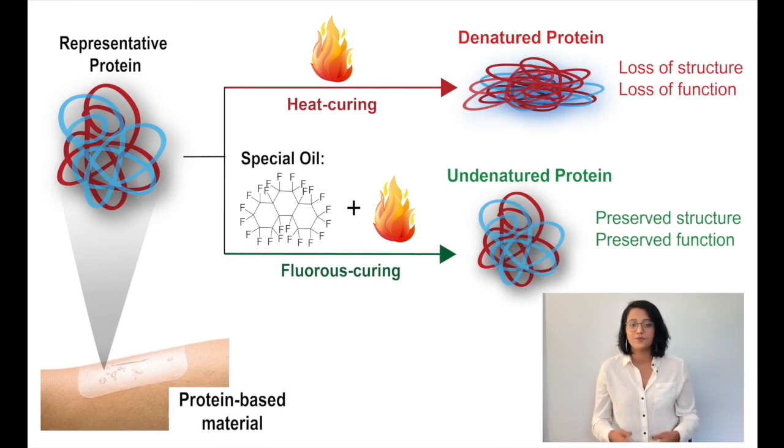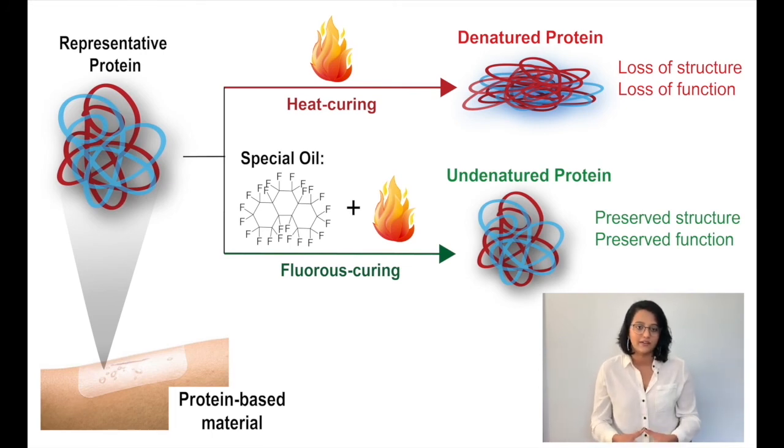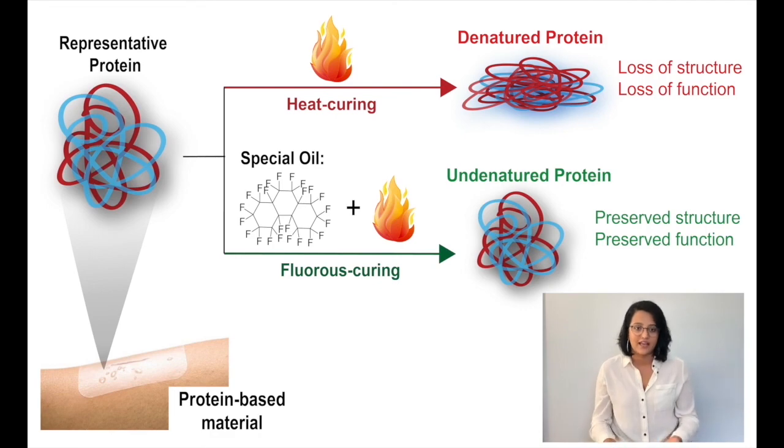I've also used proteins that enhance cell growth to design wound healing patches. I can also use many different proteins simultaneously to design complex devices for diagnostic tools. The best part about all this is that you can do this with naturally derived materials that are sustainable, biodegradable and safe. Thank you.